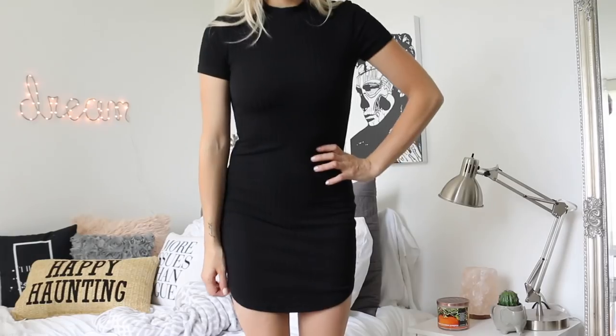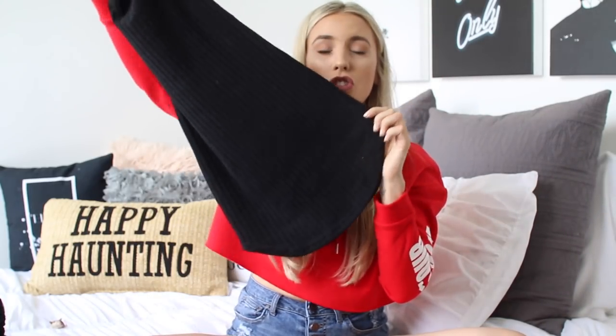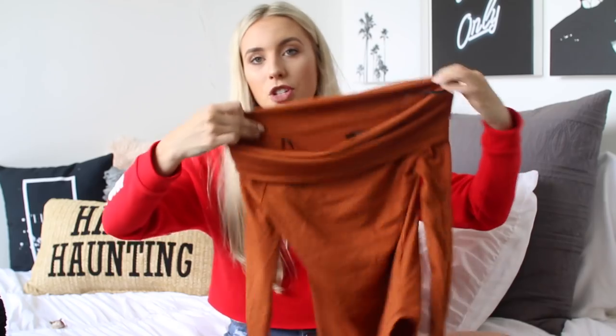Next I grabbed this t-shirt dress — honestly probably my second favorite purchase in this haul. It's a tight, knitted-material t-shirt dress. My favorite part is the bottom has this scoop detailing which I think is super flattering. The material is actually incredible considering it's Forever 21 — super stretchy but nice and thick.